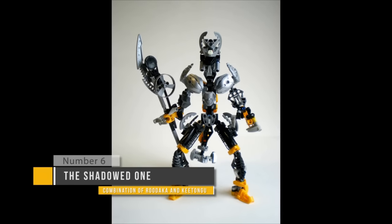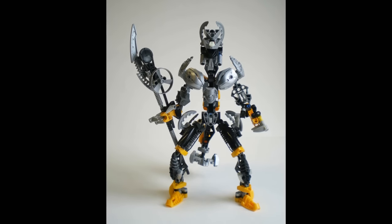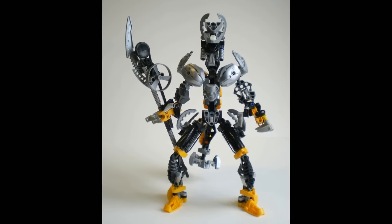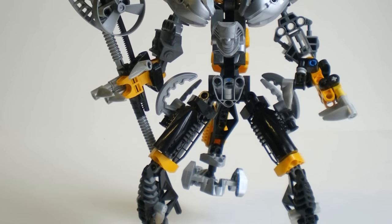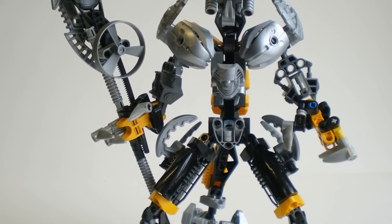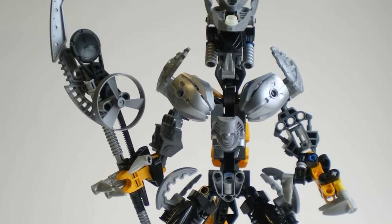At number six, we have the Shadowed One, which can be built from Rudaka and Kitanku. This is another unique model comprised of titan sets, except this is actually a character with story relevance, and he also has a pretty decent color scheme — black, yellow, and silver. That's really well done. But the Shadowed One's overall appearance is a bit of an anomaly. He's sort of this humanoid figure with a third leg, or a tail — and then he has this giraffe neck leading up to a head that doesn't look too bad. I also gotta point out that that staff is kinda cool. It's a bit of a strange build, but I appreciate that it really deviates from the sets it's comprised of and creates this whole new character with a whole new design. It's not really a bad design, just a little weird.